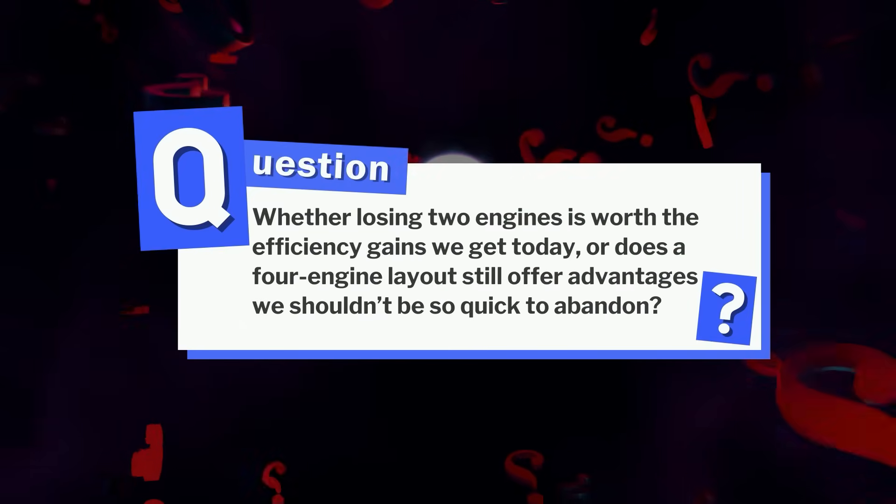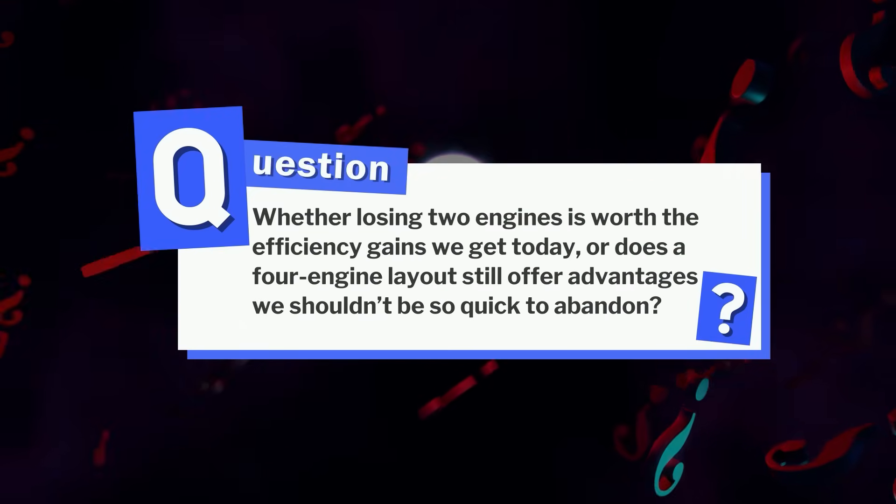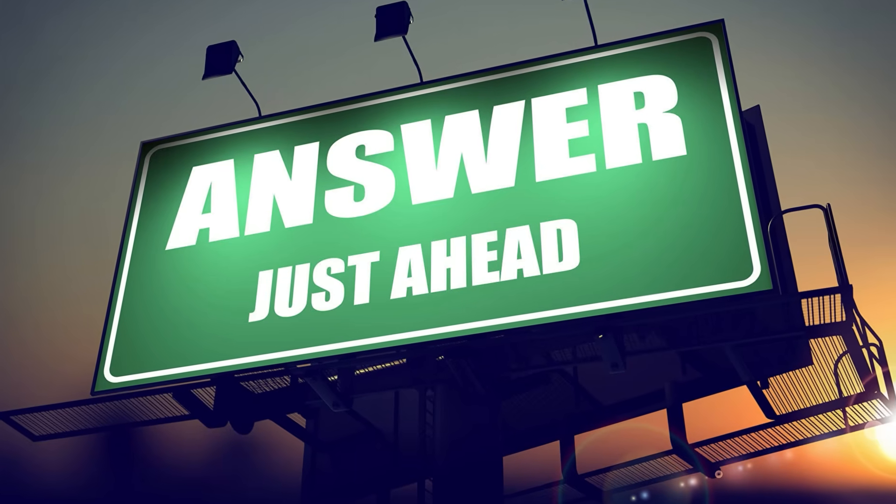Before we move forward, consider whether losing two engines is worth the efficiency gains we get today, or does a four-engine layout still offer advantages we shouldn't be so quick to abandon? Let us know your insights in the comments below.